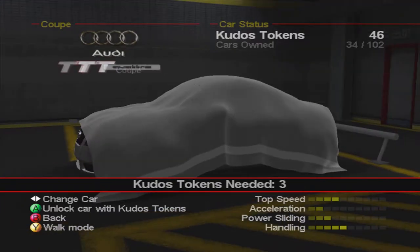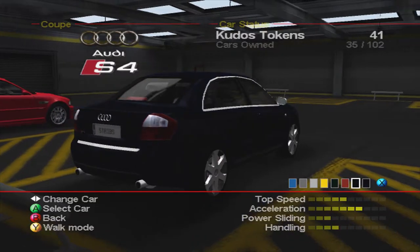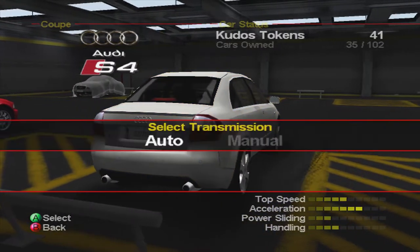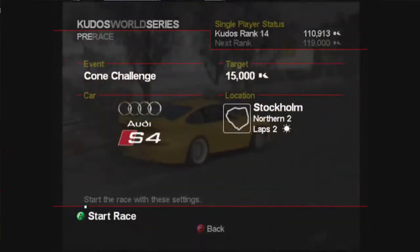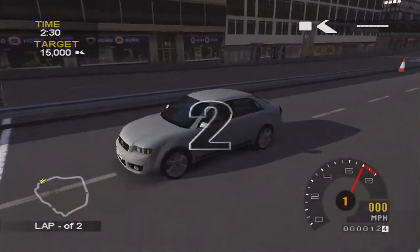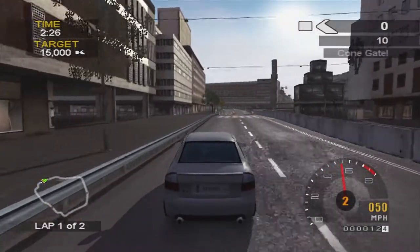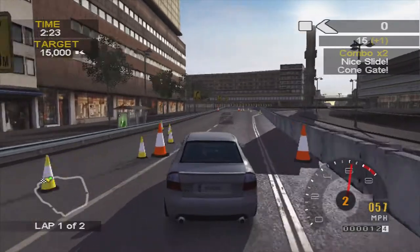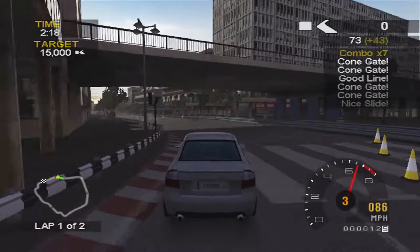We're going to one of the hardest races I've done so far in this game — the next cone challenge. I decided to buy the Audi S4 for this one; you can use the M3 or the S4. 15,000 kudos on platinum and 3,700 on hard, which shows the difference. In this cone challenge you have to string the combo together for the whole race. You go through the first cone gate and do a little power slide to keep your combo going to the second cone gate, because you don't get enough speed off the start to link that combo together.